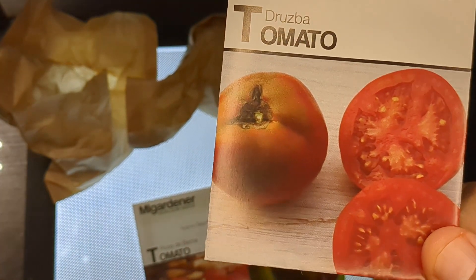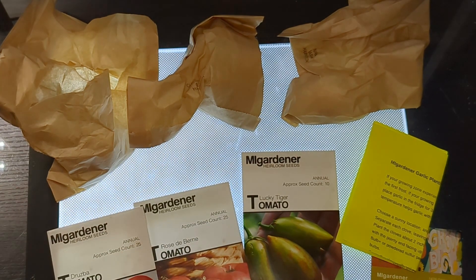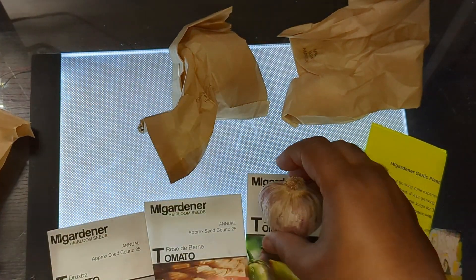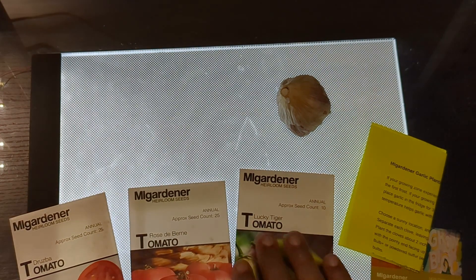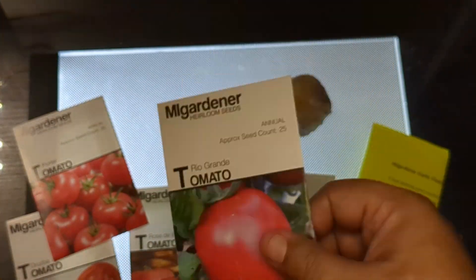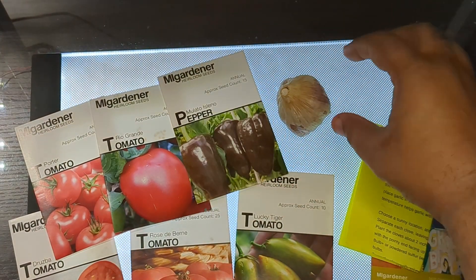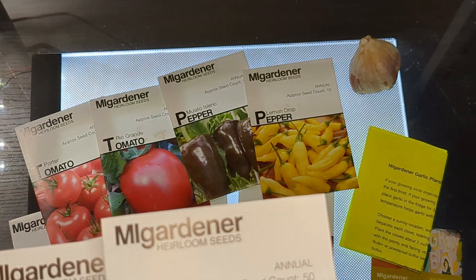Here's a Troops tomato — not sure how to pronounce that. I asked her to order the garlic and I told her I wanted striped tomatoes, but she went to town and ordered a bunch: a Porter tomato, a Rio Grande tomato, a Mulatto Isolino pepper — I think she threw that in to take pity on me — and a Lemon Drop pepper, which I've grown before and it's really good. Also a Serrano pepper.